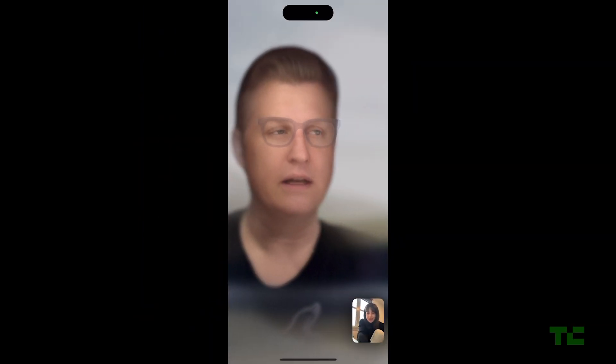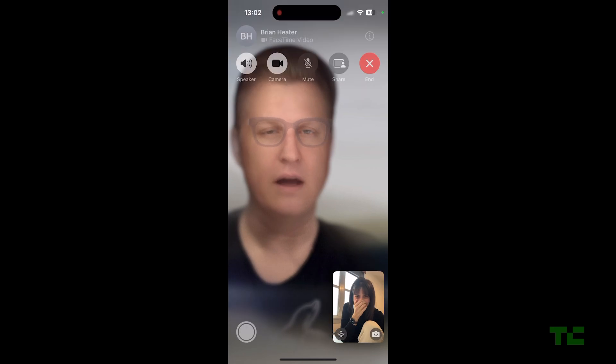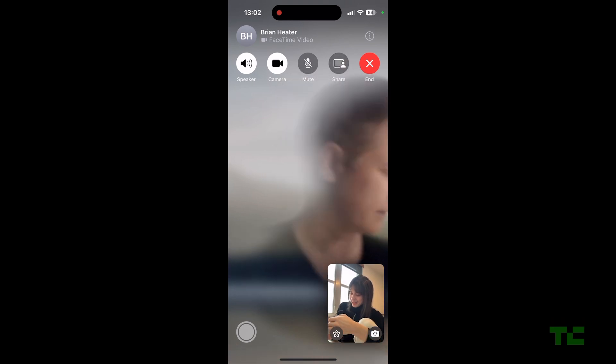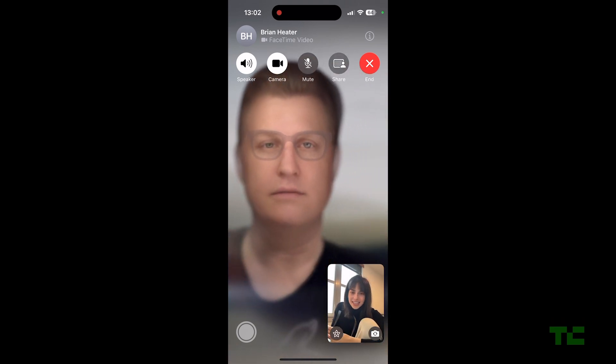Hi, I'm Brian. I look like this, but to Apple, I look like this. If you and I chat over FaceTime or Zoom while I'm wearing the Vision Pro, this is the version of me that you're going to see. It's my persona, a 3D avatar of me that allows me to teleconference with the headset.